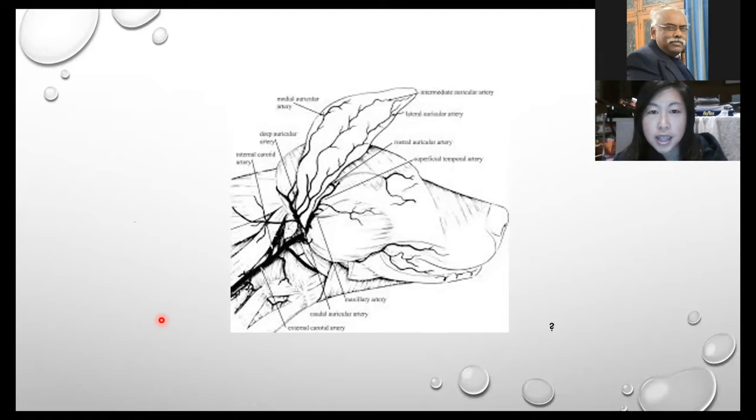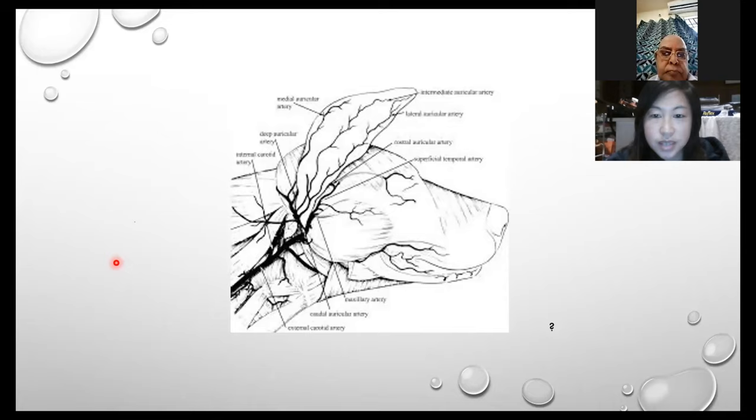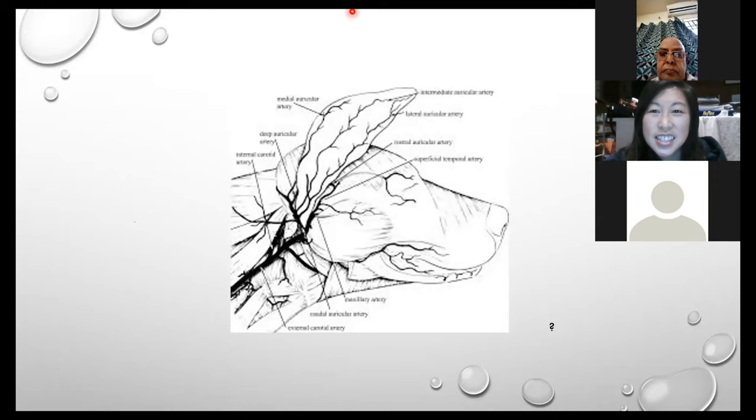If we don't treat it, the body will try to fix itself — it will resorb the blood, lay down scar tissue and fibrosis, and you may be left with deformation of the pinna or obstruction to the vertical ear canal. This is why we want to treat them. Now — what underlying or concurrent disease do we always need to check for when dealing with an aural haematoma? Feel free to unmute or type in the chat box.